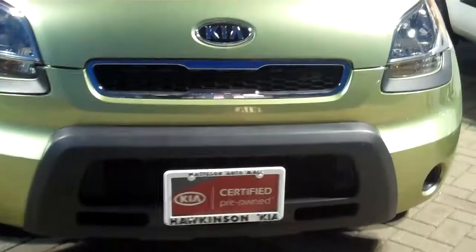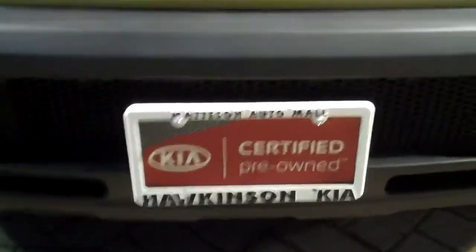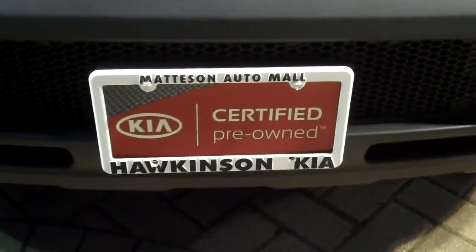Give me a call when you can today: 708-720-8918. It's Peggy from Hawkinson Kia. Thank you.